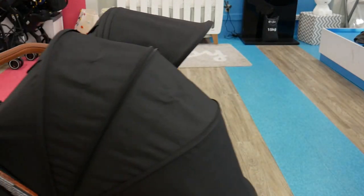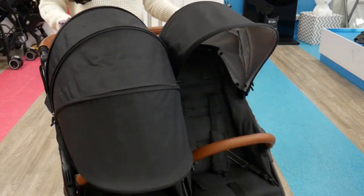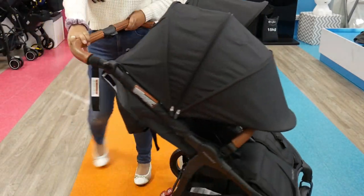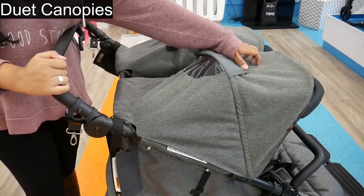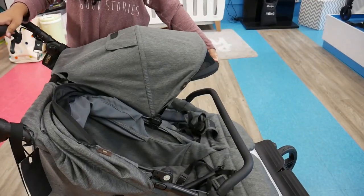The Duet also has a beautiful canopy. It has large, spacious, separate canopies with a peek-a-boo window like the Snap Duo Trend, and it has a flip-out visor as well. Both canopies have SPF 50 protection, which is great.